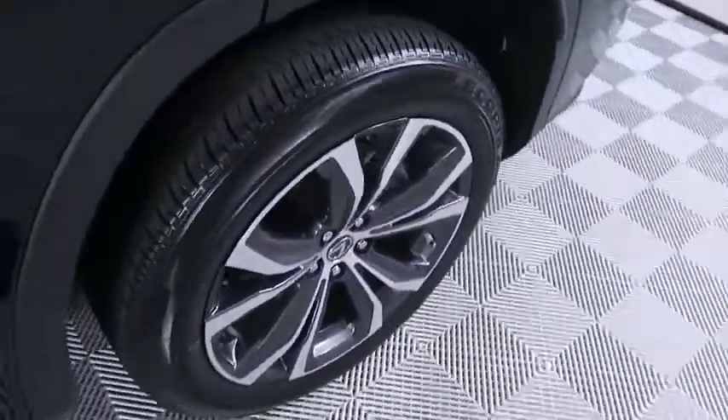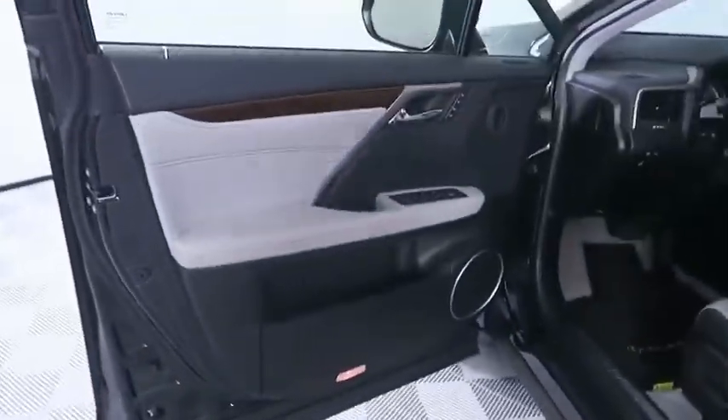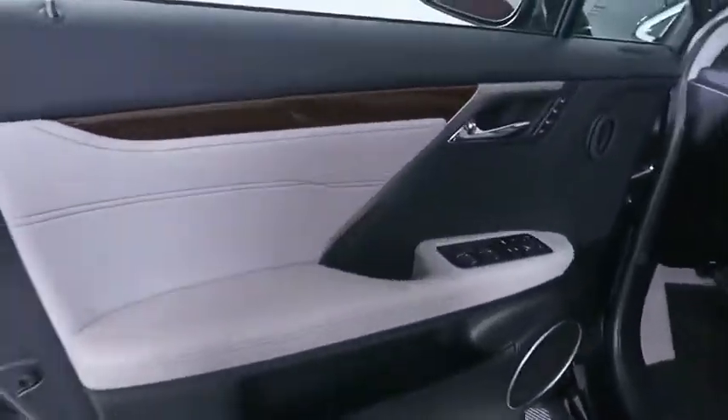Cruise control, aluminum wheels, floor mats, rear defrost, climate control, universal garage door opener, AM FM stereo radio.